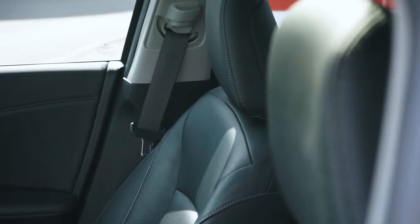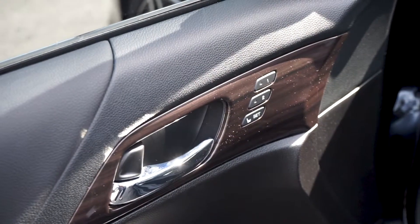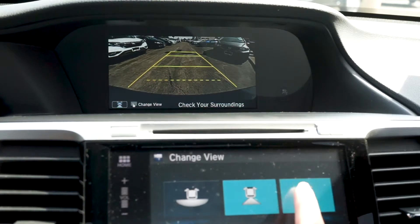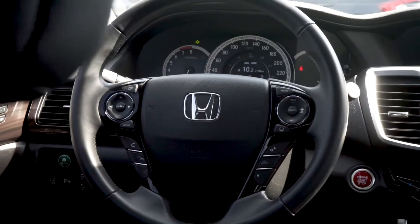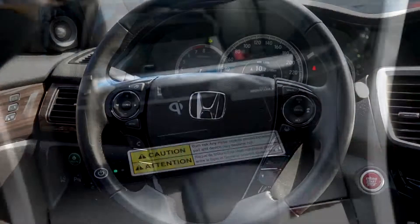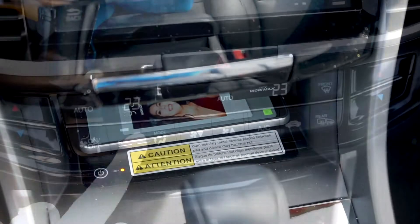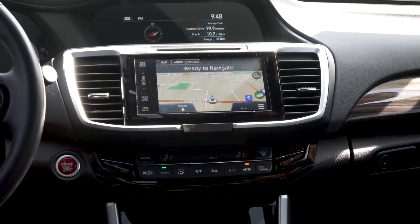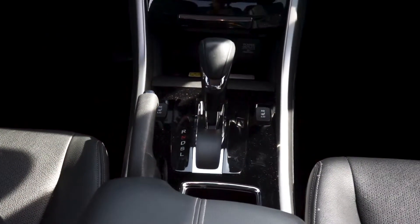This sedan has an abundance of modern features including a powered programmable driver's seat, a multi-angle backup camera with dynamic guidelines, Bluetooth audio with steering wheel controls, wireless cellular charging, dual-zone climate control, an onboard navigation system, and an automatic transmission with keyless entry, push-to-start, and remote start.